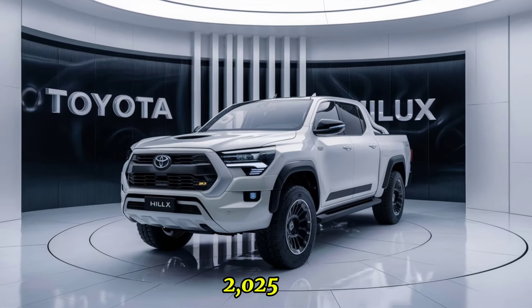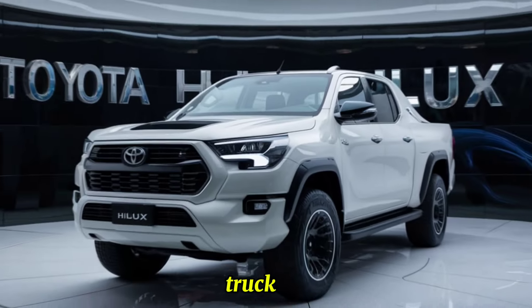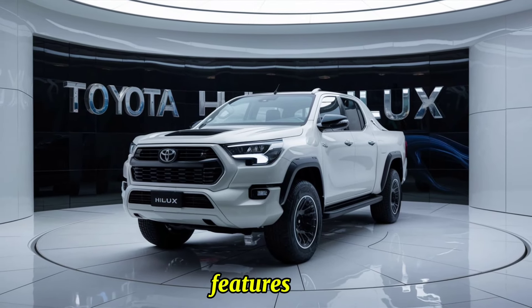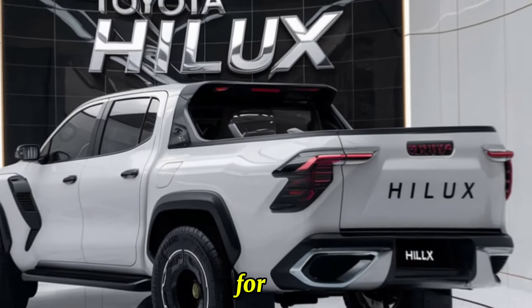The 2025 Toyota Hilux continues to uphold its legacy as a reliable and versatile pickup truck, now with more style, comfort, and advanced features. Whether you're looking for a daily driver, a workhorse, or an off-road adventurer, the new Hilux has something for everyone.